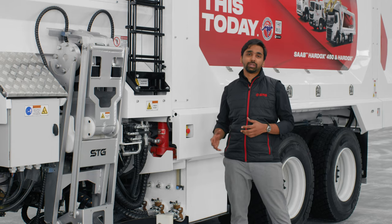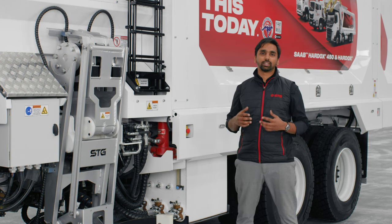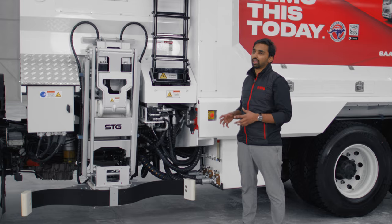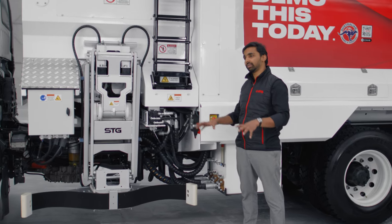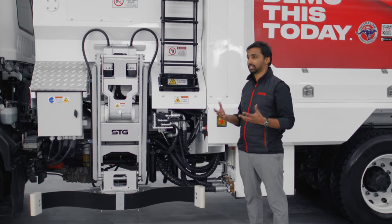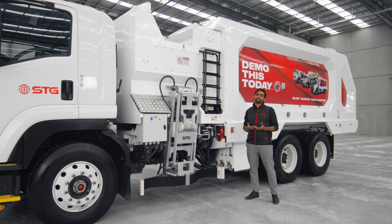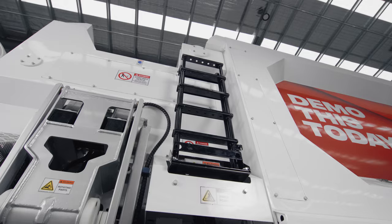The optional proximity detection system detects threats both inside and outside the lifter zone. If it detects something inside the lifter zone, such as a pedestrian or a cyclist, it automatically freezes the system.